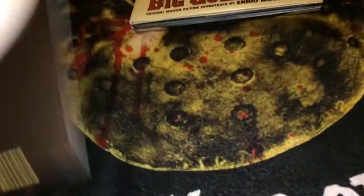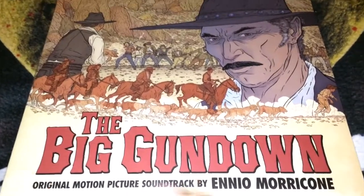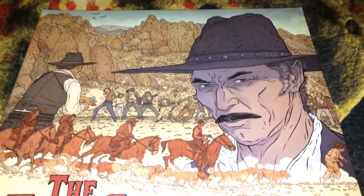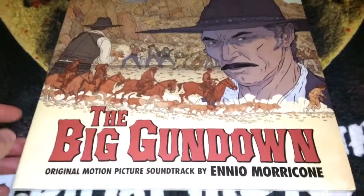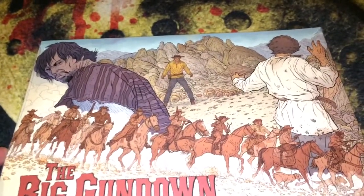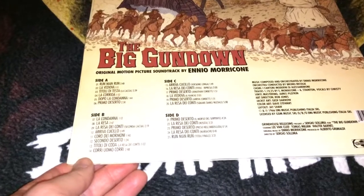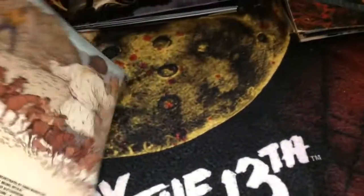The next one is a spaghetti western called The Big Gundown. I really enjoy everything Morricone puts out, and this is a good movie on top of that. Grindhouse Releasing owns the rights to this movie — their Blu-ray is really good, even if you're not a big spaghetti western fan. This is a two-record set and I have not opened this one yet — I'm going to keep it sealed for the moment.